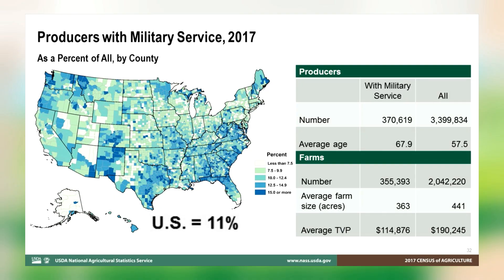The 2017 Census of Agriculture included a new question to identify producers who have served or are serving in the U.S. Armed Forces. Overall, 11% of producers have military service, and 17% of all farms have a producer who has served in the Armed Forces. The average age of a producer with military service is almost 68 years old, much higher than the average age of all producers. Farms with a producer with military service are smaller than average in both acres and sales. The share of farms with producers who have served in the military is highest in the Southeast.